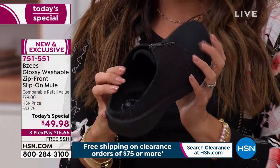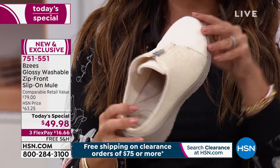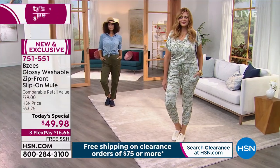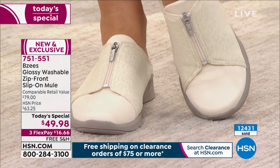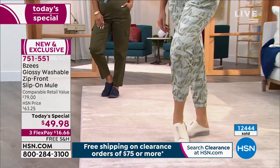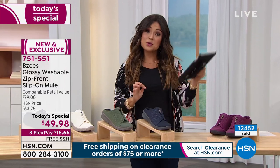It's such a unique feeling to slip these on — everything stretches. I would encourage you to give them a try. It's a brand new style, limited-time value, and with free shipping you can do a flex pay at $16 and change. We'll send it to you — try it on, and if you don't love it, send it back. You've got 30 days, but the price goes away in a couple of hours. It's one of the last few presentations we're going to have.